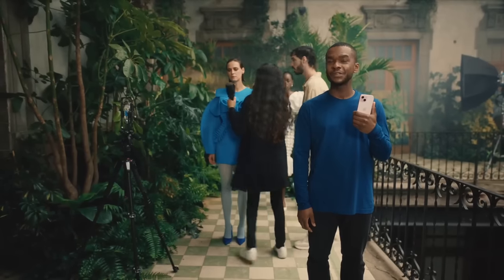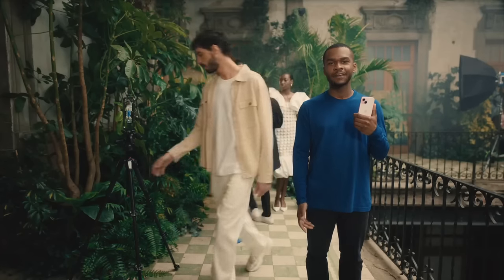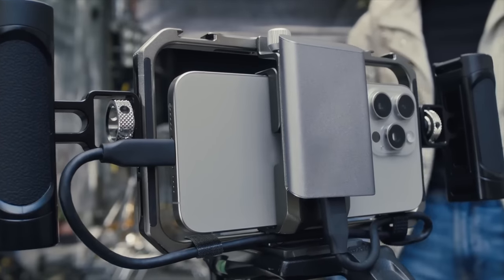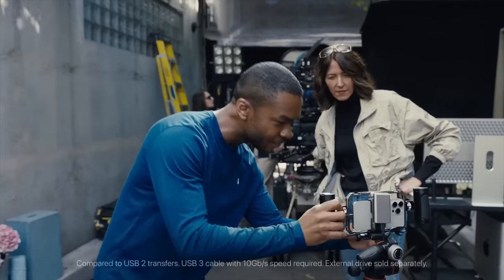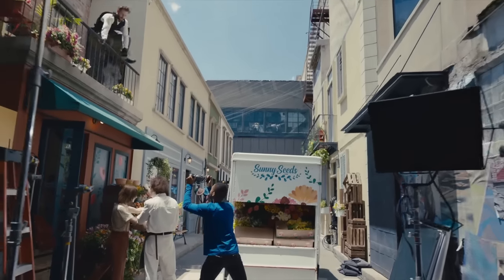Moving to 256 gigabytes — this is probably the better option most people should be picking. On average, this suits someone taking two to four photos a day that they're going to keep forever, not just snapping and deleting. On top of that, you can record about one to two 1080p videos up to two minutes a day, or one 4K video of about one minute, that you're definitely going to keep.